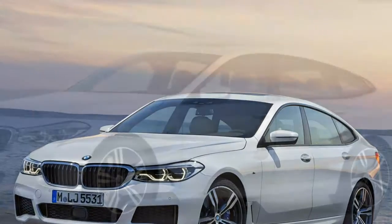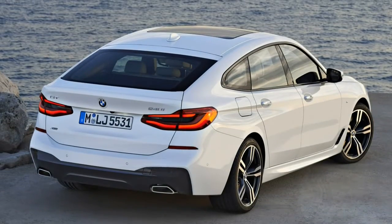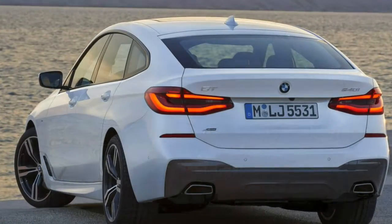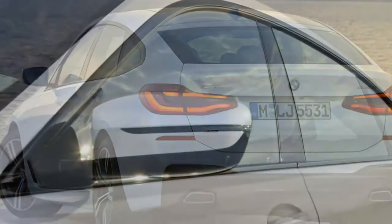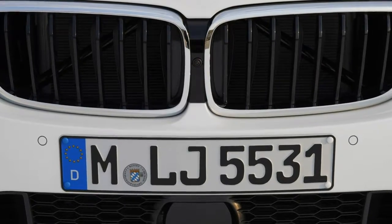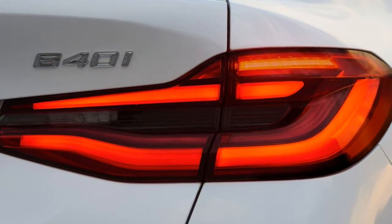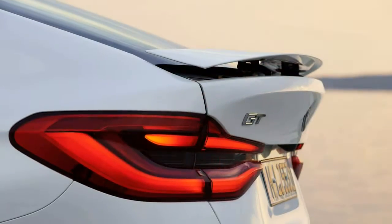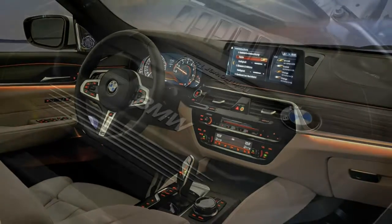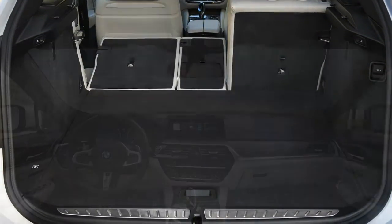It opens electrically as standard, providing access to 610 litres of luggage space behind the rear seats — more than the 5 Series Saloon's 530 litres and the Touring Estate's 570 litres. The rear seats may be lowered almost flat by pressing buttons inside the rear luggage area, or split so that either 40 or 60% of the rear bench is lowered. With the rear seats completely lowered and the parcel shelf stowed away, BMW claims 1,800 litres of luggage space — 100 litres more than the 5 Series Touring.